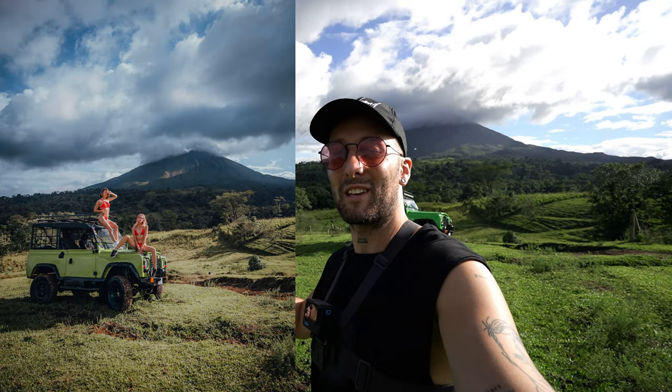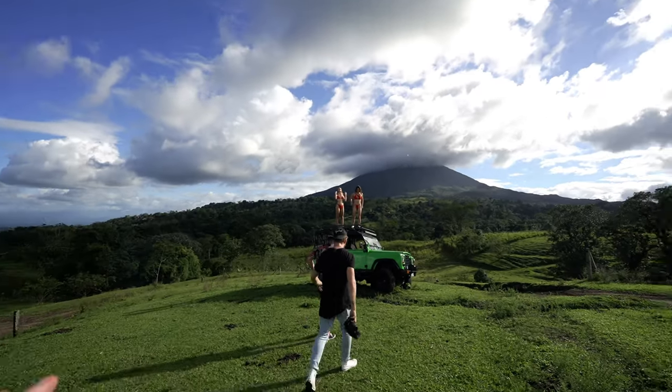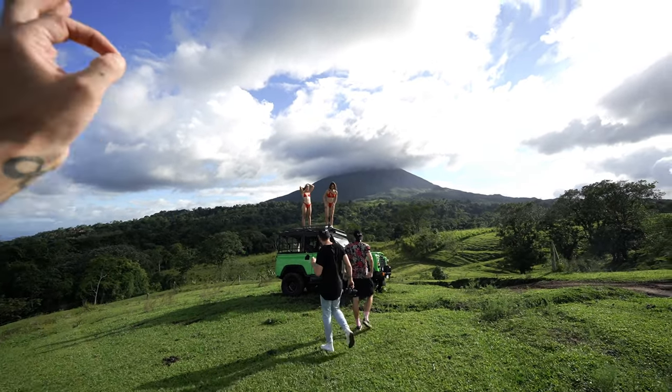Luckily both of them have red clothes — that already makes it nicer for editing and it's just gonna give way better results. The posing is going great because the directing is working well, and the girls know each other, so I think it's gonna be a great shot.